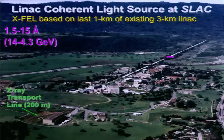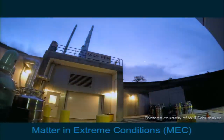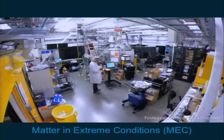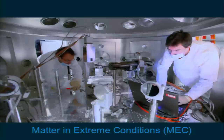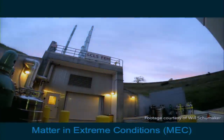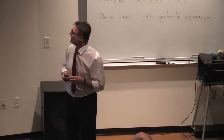The X-ray beam is transported to the far experimental hall, where we have the Matter in Extreme Conditions instrument — an instrument solely dedicated to experiments in extreme conditions. Here you see our team of scientists, technicians, and engineers preparing one of our experiments. These experiments are done with large teams; we have to collaborate to make this a success. Two of my colleagues are aligning detectors and laser beams inside the target chamber to make these experiments happen.